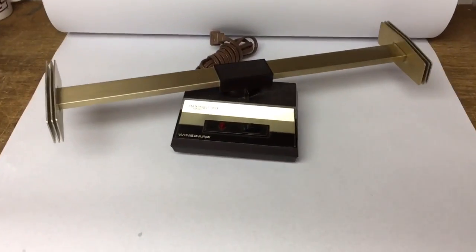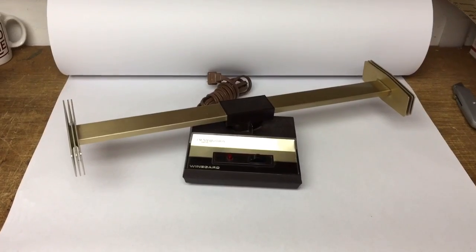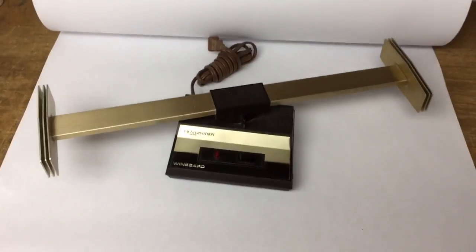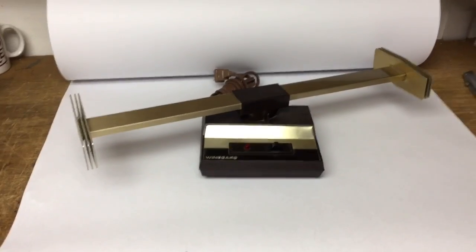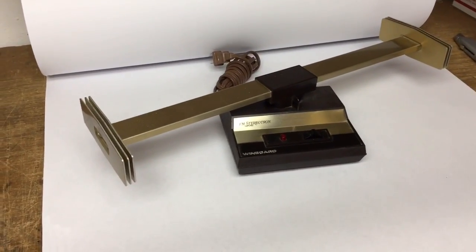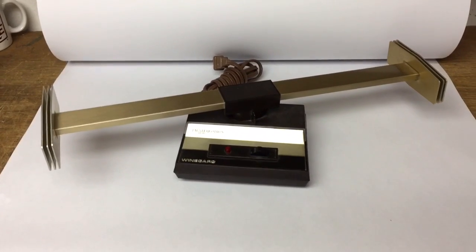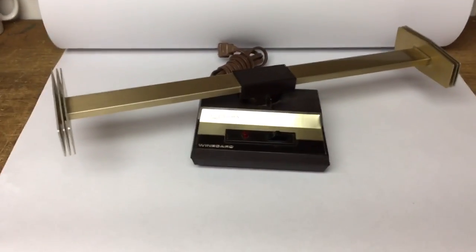This is a powered FM antenna from my vast collection of TV and radio antennas. I started collecting them a couple years ago watching Mad Men and other TV shows set in the 60s. I'd always see these set-top antennas and some of them are really cool, so I started collecting them.